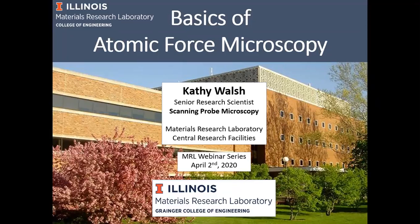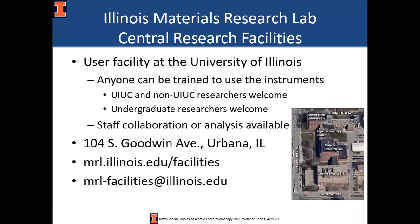Thank you Mauro for the kind introduction, and thank you everyone for spending your lunchtime learning about atomic force microscopy. My talk today is going to cover the basics. There are plenty of tutorials out there on different aspects of AFM and my goal is to prepare you to be able to watch YouTube videos and skip the first few intro slides. I work here at the MRL — for any of you who are not currently MRL users, know that you're welcome to come use our instrumentation or collaborate with us. Useful websites are MRL.Illinois.edu/facilities, or you can email the MRL facilities address or me directly.